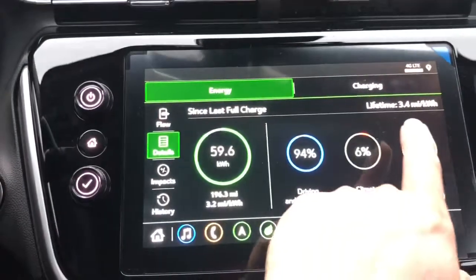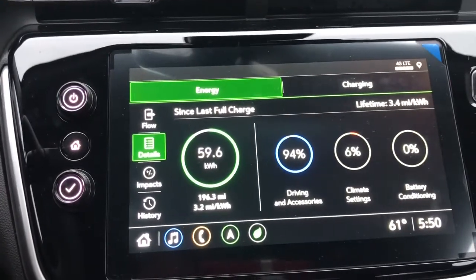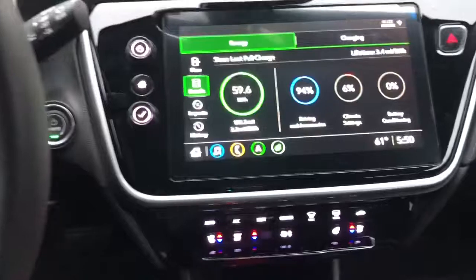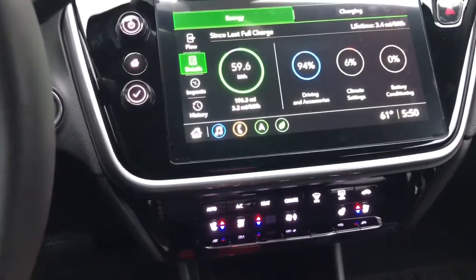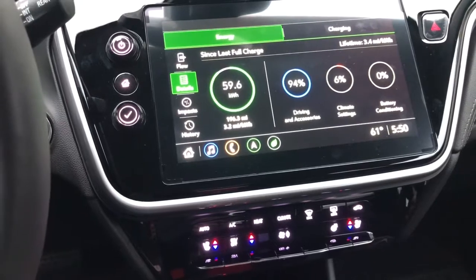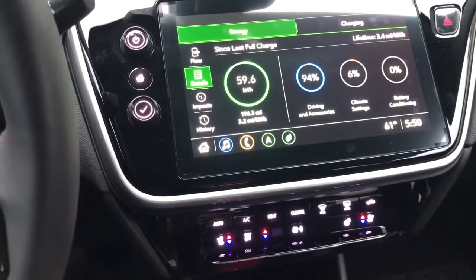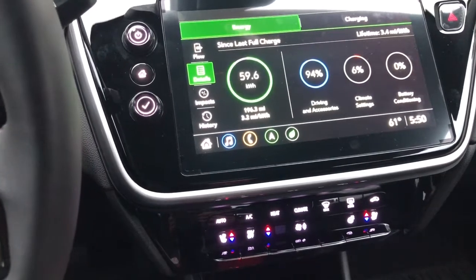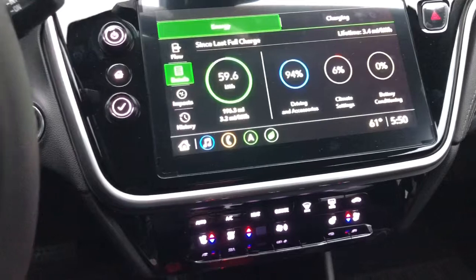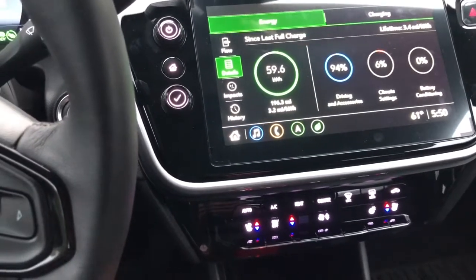My best has been 3.4 miles per kilowatt, so I'm not a very easy-on-the-foot guy. With the drive in here, I would say a half to three-quarters of my driving today was on a road where the speeds were running with traffic at 80 to 85. So that's what I was doing — I was doing what traffic was doing.